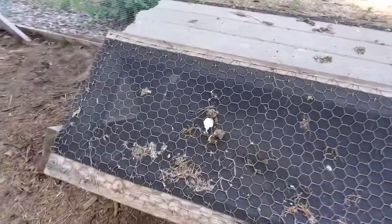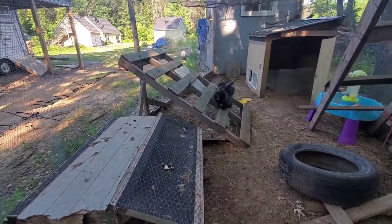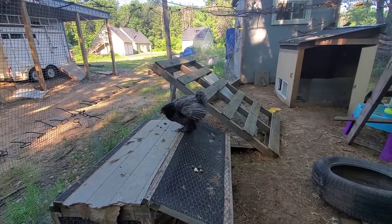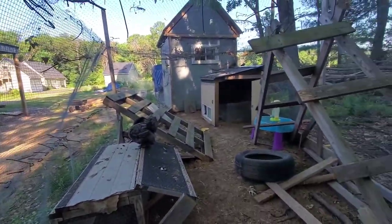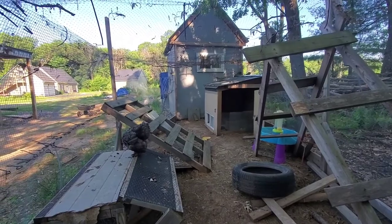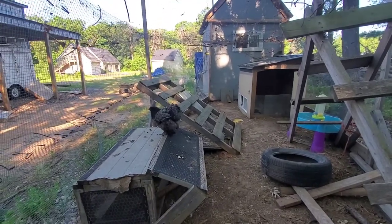This is the poop of a broody hen if you've never seen it. Their broody poop is huge because they only poop about once or twice a day instead of all day long. It's a big giant, really smelly one and you can smell it from far away when it happens. She refuses to go to the bathroom in the broody box, which is part of the reason I've been forcing her out twice a day.